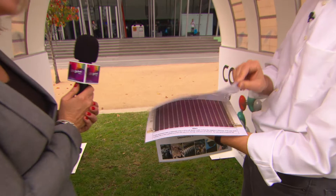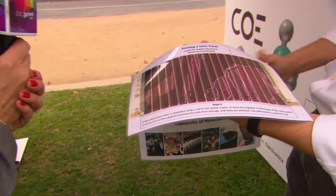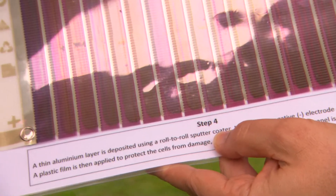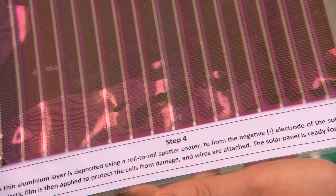And so this layer now absorbs the light, generates charges — the things that are needed for electricity — and then we put the top electrode on, that sputter coating, that vacuum deposition technique I mentioned, to produce our final module.